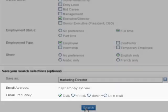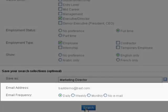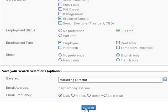If you would like to receive notifications by email, you can also decide the email frequency with which you wish to receive notifications of new job postings.